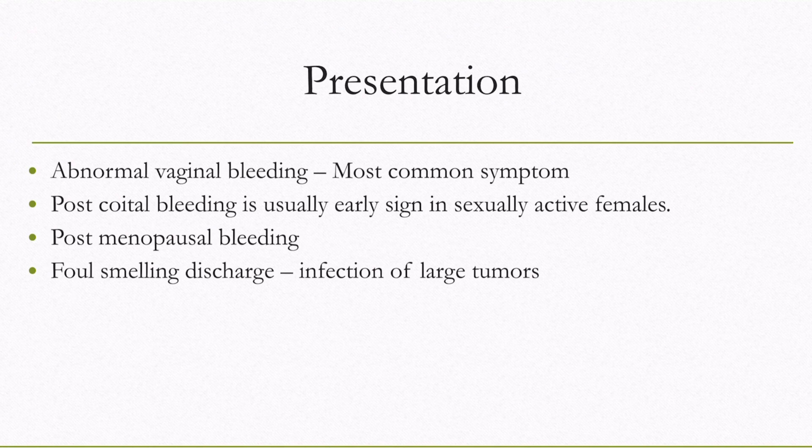The main presentation of carcinoma cervix is abnormal vaginal bleeding. Post-coital bleeding is usually an early sign in sexually active females and may lead to early diagnosis. Females who are not sexually active, especially postmenopausal females, have a risk of presenting late with postmenopausal bleeding. There could also be foul-smelling discharge from infection of large tumors, which contain deep crevices where bacteria may lodge.